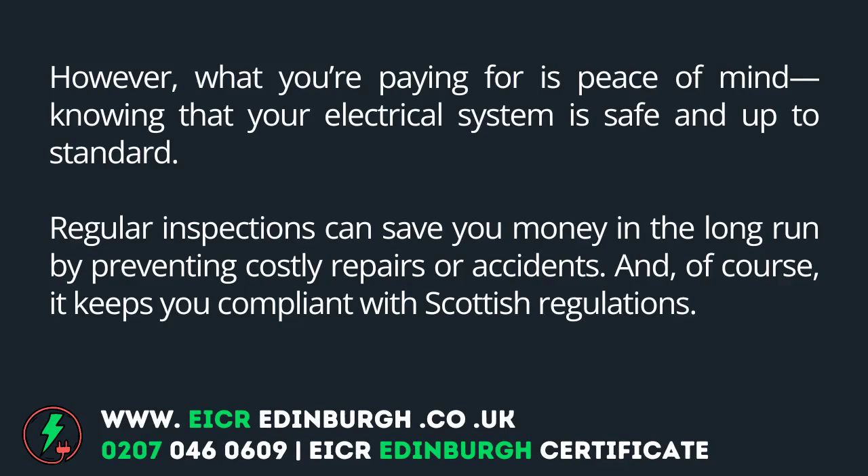However, what you're paying for is peace of mind knowing that your electrical system is safe and up to standard. Regular inspections can save you money in the long run by preventing costly repairs or accidents, and of course, it keeps you compliant with Scottish regulations.